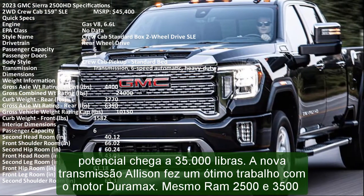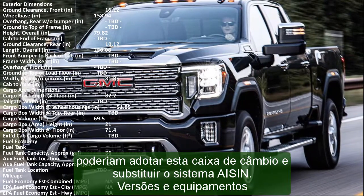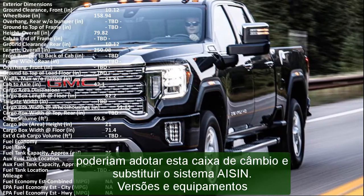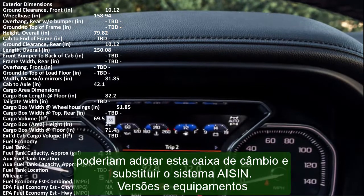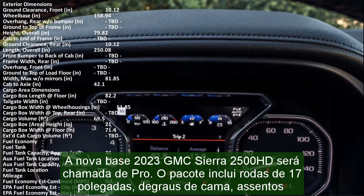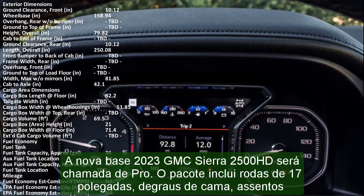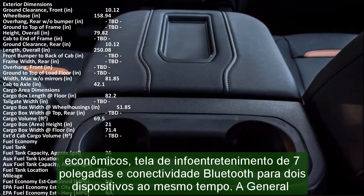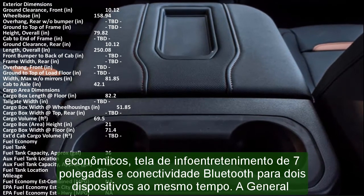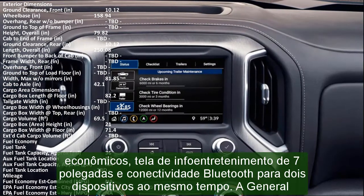Versions and equipment. The new base 2023 GMC Sierra 2500 HD will be called Pro. The package includes 17-inch wheels, bed steps, entry-level seats, a 7-inch infotainment screen, and Bluetooth connectivity for two devices at the same time. General Motors will update the multimedia soon, bringing higher-end features. The SLE replaces steel wheels with alloy. Power mirrors are also added, as well as the highly-rated MultiPro tailgate with six functions. Under-seat storage is very helpful, as well as cruise control and keyless entry.